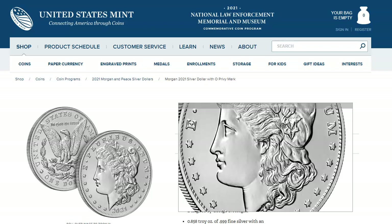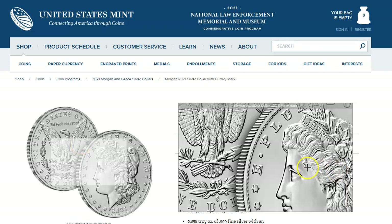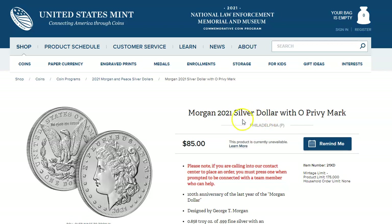Hey everybody, how are you doing today? I got some bad news to report about the 2021 silver Morgan dollar. In my case, it's the O-Privy mark.